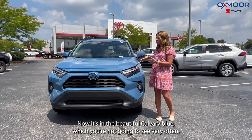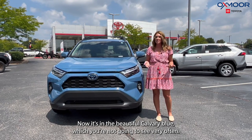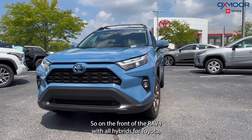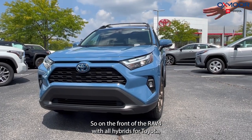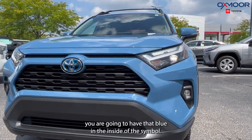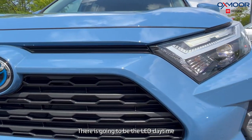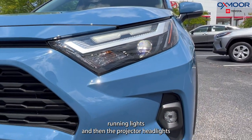It's in the beautiful calvary blue, which you're not going to see very often, so it's kind of rare in that aspect. On the front of the RAV4, with all hybrids for Toyota, you are going to have that blue in the inside of the symbol. There's going to be the LED daytime running lights, and then the projector headlights.